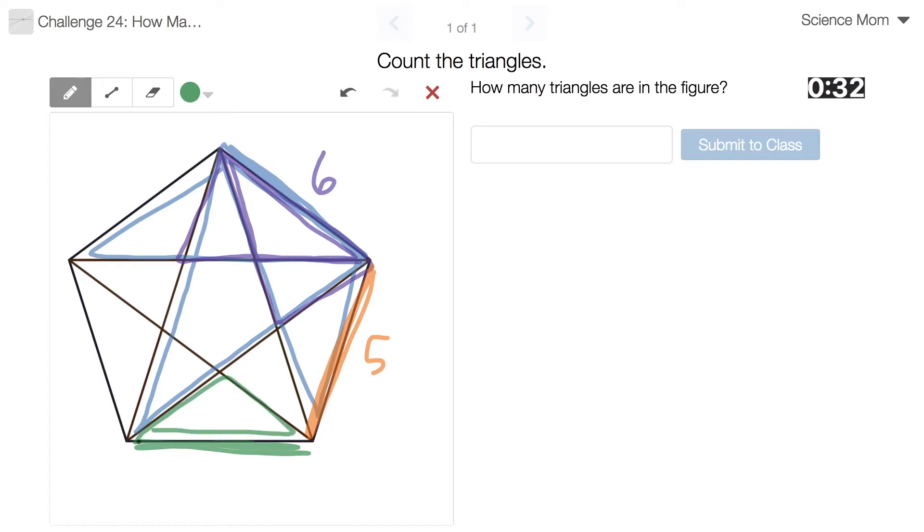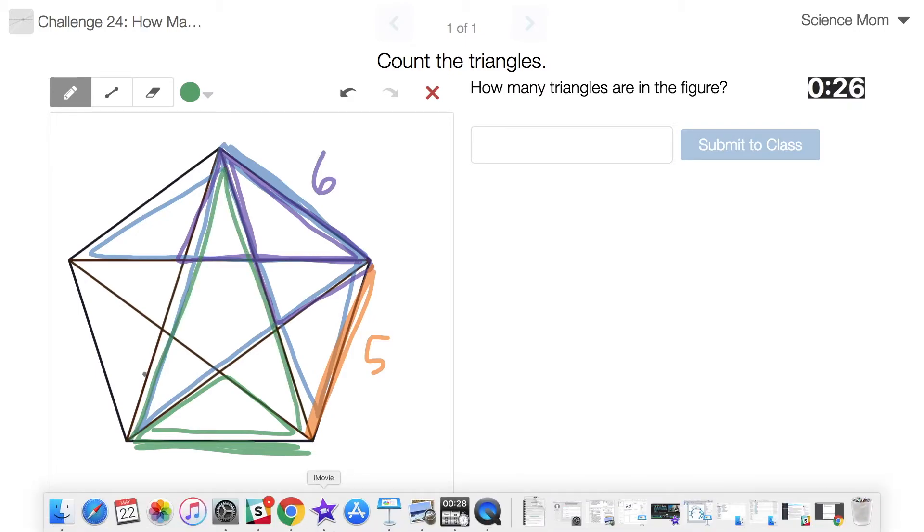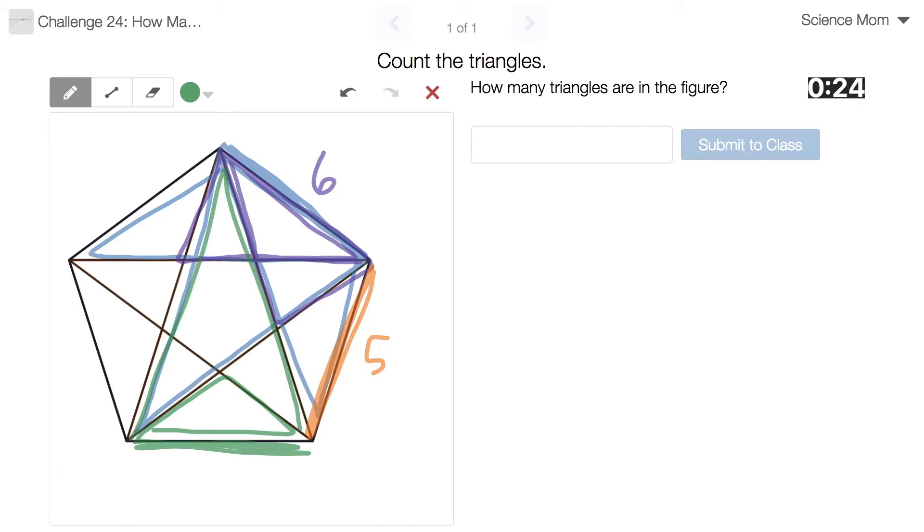One. [Math Dad: It's all symmetric.] Is it all symmetric? I think that counted as a hint — you're not supposed to give me hints. But thank you. So five, five, all the way around to here, but when I get around to here it's going to be four because... [Math Dad: Good.]